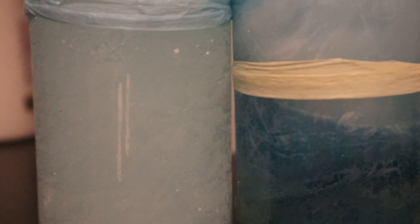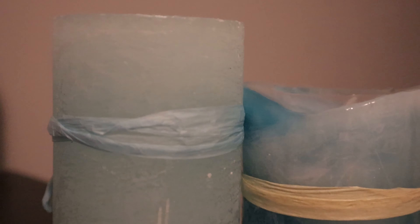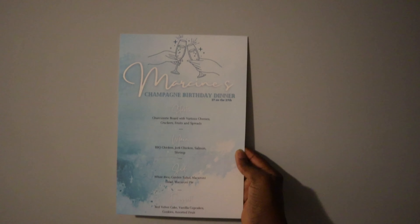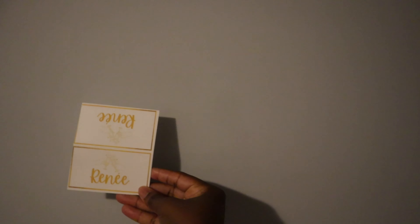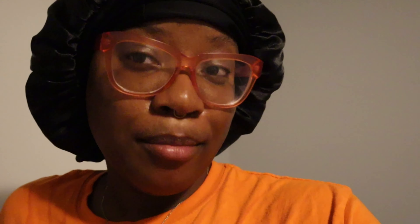Her favorite color is blue so I got these two candles here to go with the blue theme on the table. I made these menus — got them printed on hard stock so it's very thick, but I really like how it came out. I also made these name tags so everyone knows their place at the table. I've been kind of running out of time so let me just get myself together and get my stuff packed.